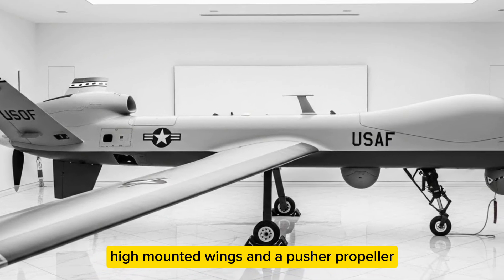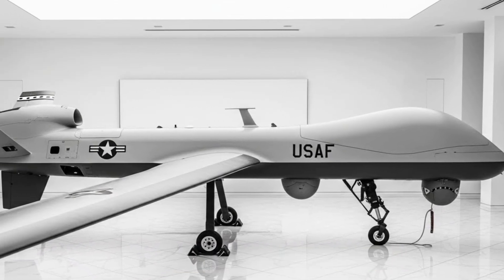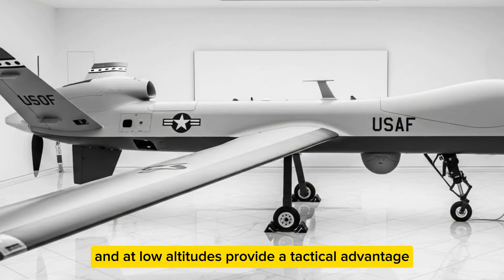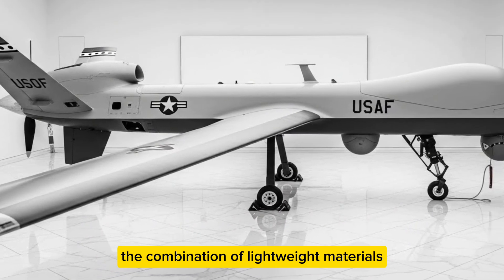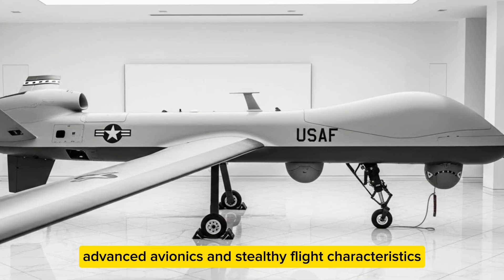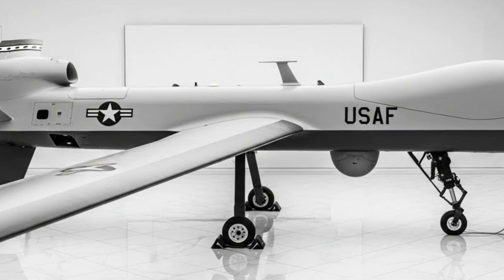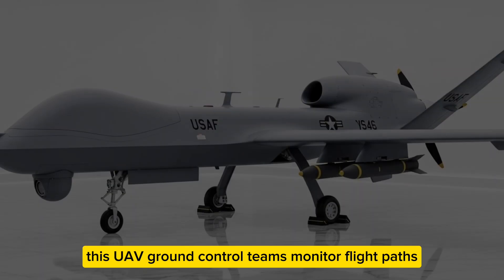What about its design? The RQ-7 features a slender fuselage, high-mounted wings, and a pusher propeller, giving it both stability and efficiency. This aerodynamic design supports long-duration missions. Its ability to operate quietly and at low altitudes provides a tactical advantage. The combination of lightweight materials, advanced avionics, and stealthy flight characteristics ensures the Shadow remains a reliable eye in the sky even in contested airspace.